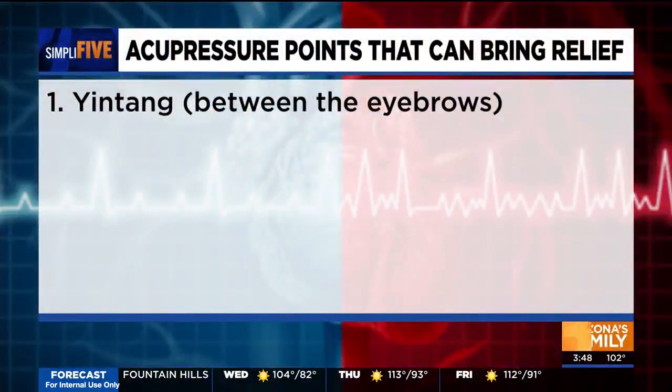We also have Pericardium 6, which is also at the wrist crease. Take your thumb to the wrist crease and then move one, two points down — right in the middle of the two tendons. This is good for any nausea, if you're going to vomit, if you're feeling any GERD or gastric reflux symptoms, and anxiety as well. There are actually Sea-Bands you can wear that apply pressure right over Pericardium 6 for motion sickness.